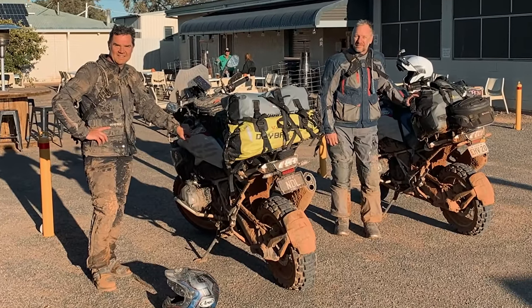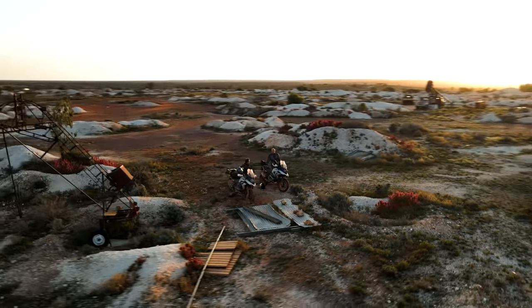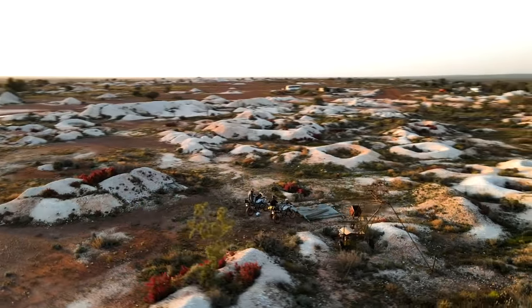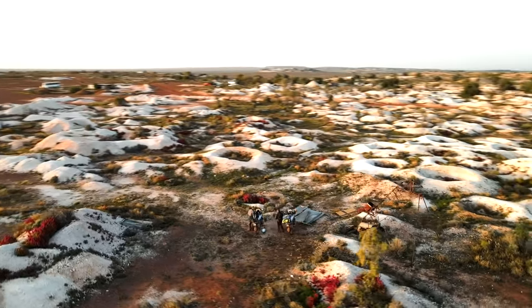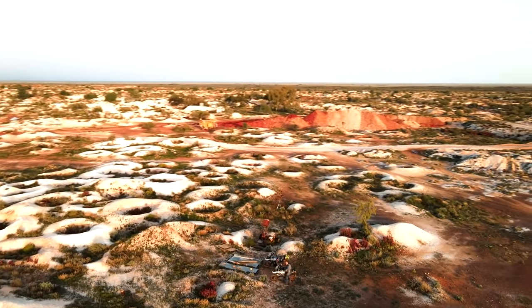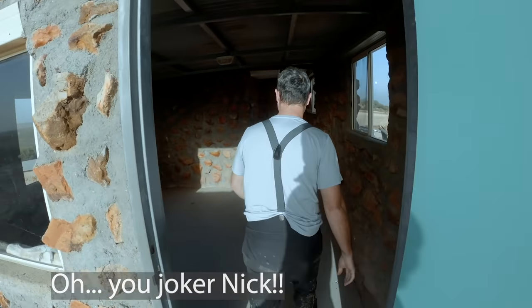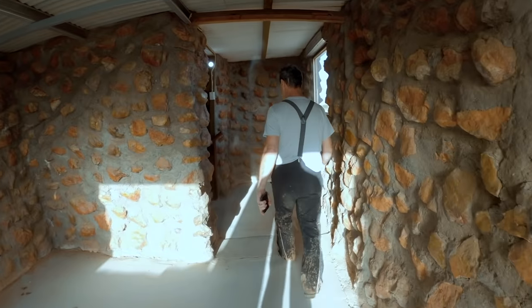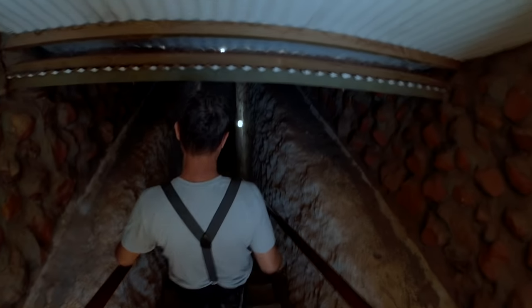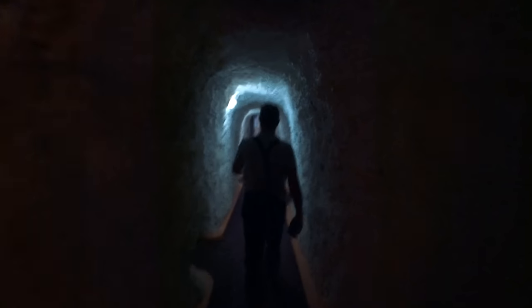We got to White Cliffs pretty muddy but with big smiles on our faces. White Cliffs is an incredible landscape — it's an opal mining town. We went to the opal fields at sunrise and it really does feel like you're on some other planet or moonscape. We stayed at the underground hotel, which is basically old mines converted into a hotel, so you're eating and sleeping underground in a totally dugout excavation — a pretty cool experience.